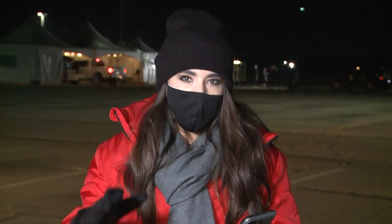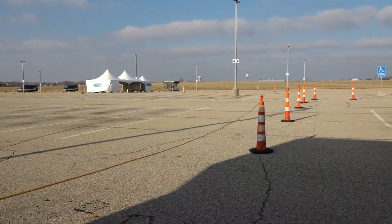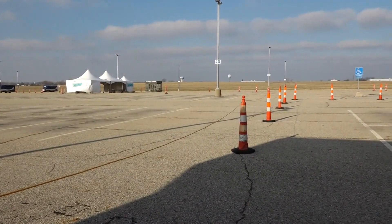All the testing is being done here at the economy lot in the airport. It's been pretty quiet this morning — only seen a couple of cars driving through. The tent is set up right behind me where they're doing the testing, and this is a drive-up site. They offer rapid tests with results in 15 minutes, and PCR tests with results in 24 to 48 hours.